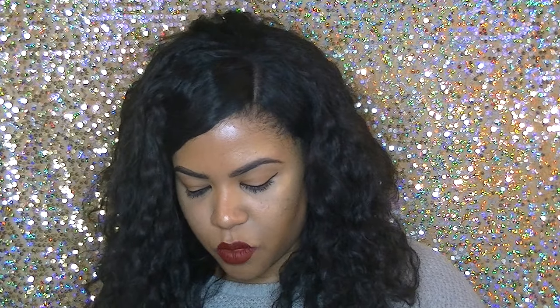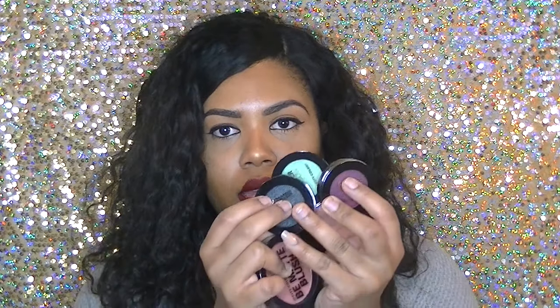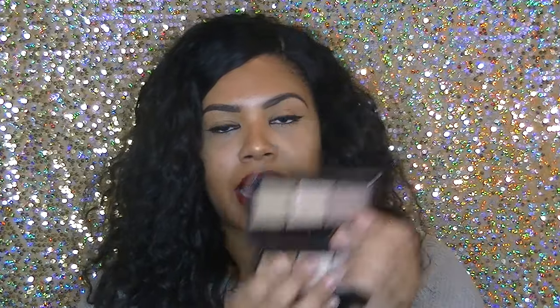I got some more products from City Color Cosmetics — look how cute the bag is! I got a blush, some single eyeshadows, a highlight trio — and I got two of those so I will be highlighting to the gods — another blush, and two creamy lip stains.